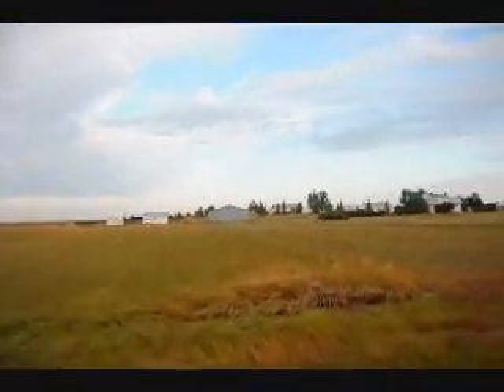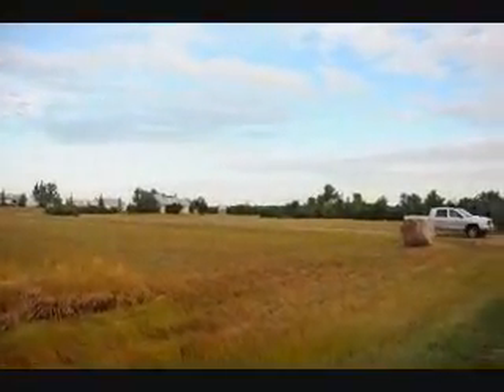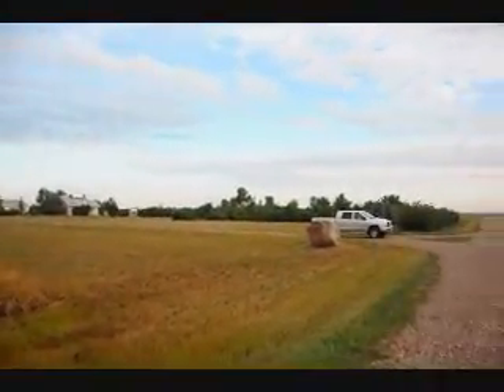How many acres are on this particular ranch? We have an inclusive Milk — there's about 18,000 acres here. And you're right along the Milk River just south of the Canadian border. We adjoin the border for 7 miles.